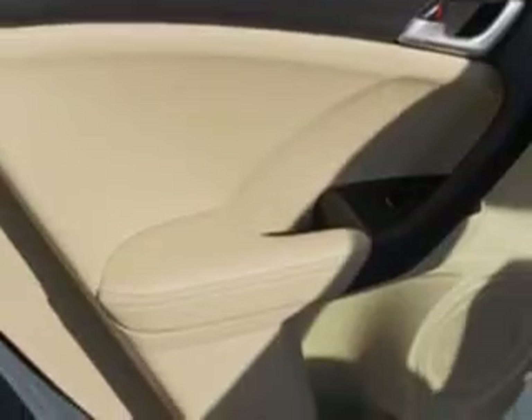Passenger seat heated with multi-level heating, front fog lights, seat belts with seat belt pre-tensioners front, and much more.